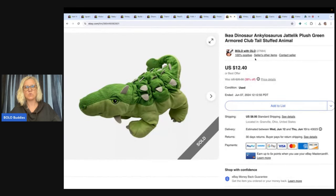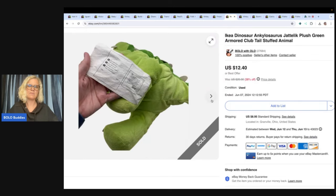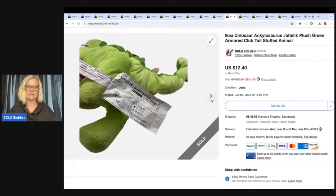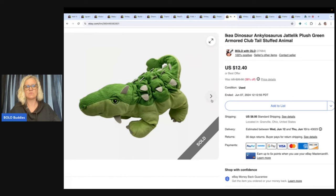This is an Ikea dinosaur ankylosaurus plush. I got this at the Goodwill Benz and took a best offer of $10. Now I want to show you the Ikea tag — it's really, really big and a lot of them are cut off. So Google Lens is your friend for a lot of stuffed animals; it will help you find them.